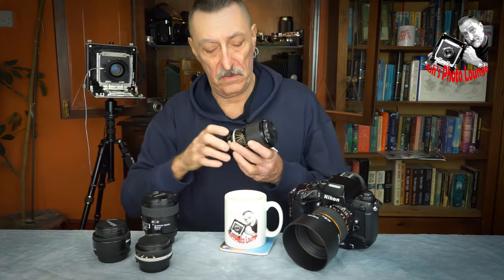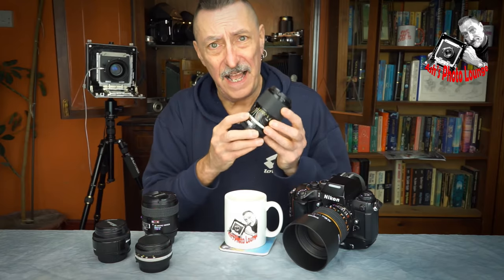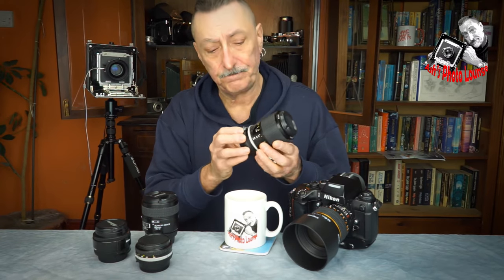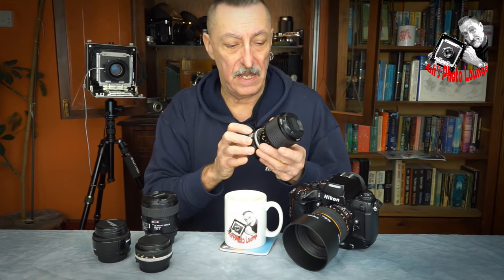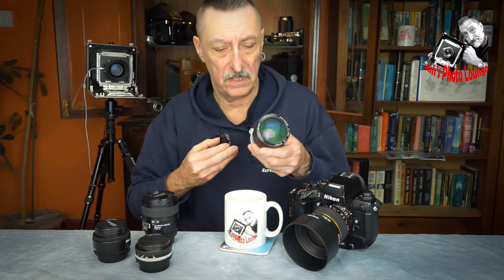Now for anybody who knows anything at all about Nikkor zooms, the most maligned and the one with the worst press out of all of them is the poor old 43-86, which is a real surprise because for 18 years, from 1963 onwards, this was Nikon's best-selling zoom. In fact, it was only the second original zoom design to come out of Japan, so it's quite an important historical lens in many ways. And this is a later version, which has the nice coloured multi-coating — the early version didn't.